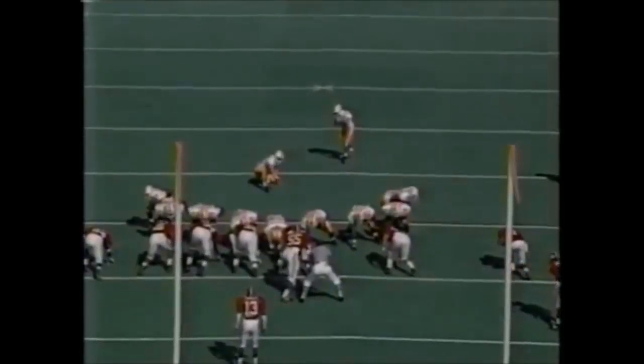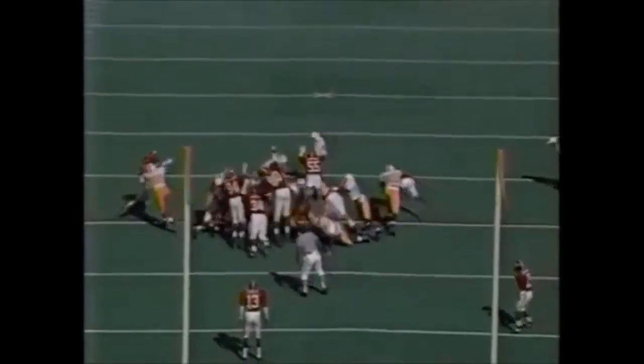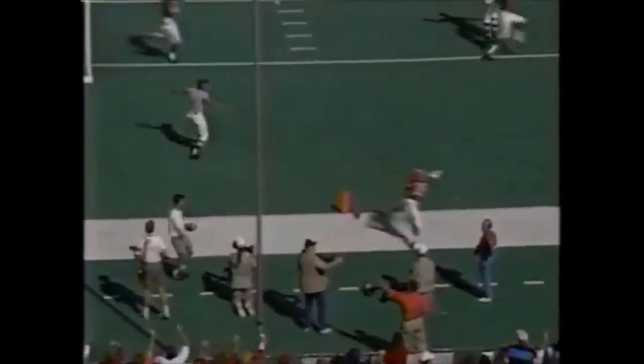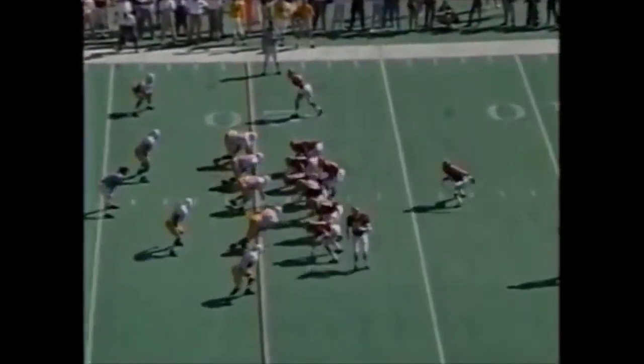The hold is Jason Julian. Snap is good. The hold - the catch is partially blocked. Somebody got a piece of it. And it's second down and 11 for Tennessee.